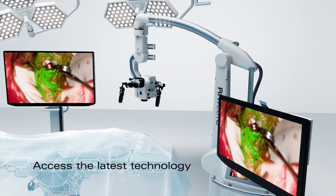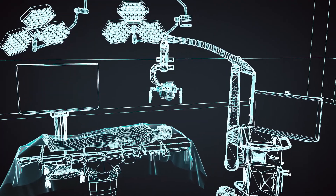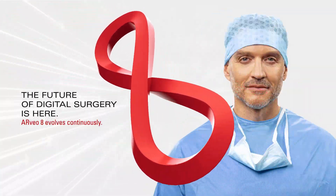Arveo 8 keeps evolving with you. Add and adapt to new technologies and Leica clinical applications at your own pace. The future of digital surgery is here.